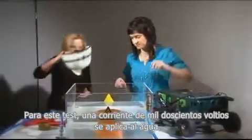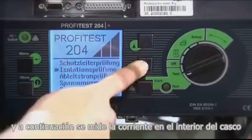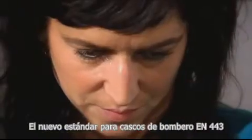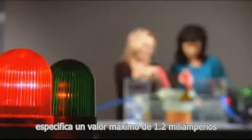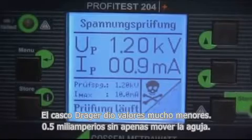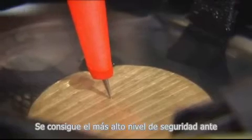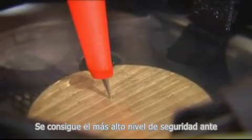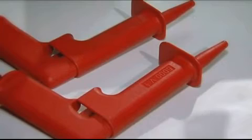For this test, a current of 1,200 volts is directed into water and the current on the inside of the helmet is then measured. The new standard for firefighter helmets, EN443, specifies a maximum value of 1.2 milliampere. The DREGER helmet yields a very minor 0.5 milliampere, with the needle barely moving — the highest level of safety from dangerous sources of electrical current or electric shocks during runs.